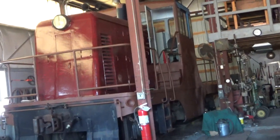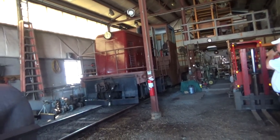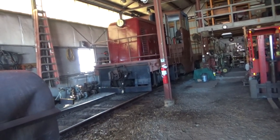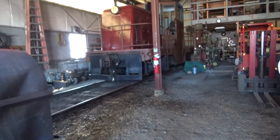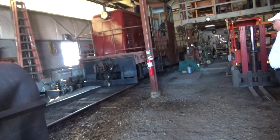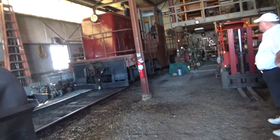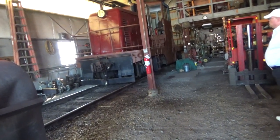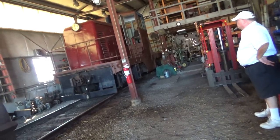We started our freight business with her, and we started our tourist railroad business with her. She has saved us many, many times. During Tropical Storm Lee — which you heard me talk about on the train — was devastating to the railroad, not from flooding, but just from the power of the rain and the wind. All of our other locomotives had major electrical failures, except for number one.